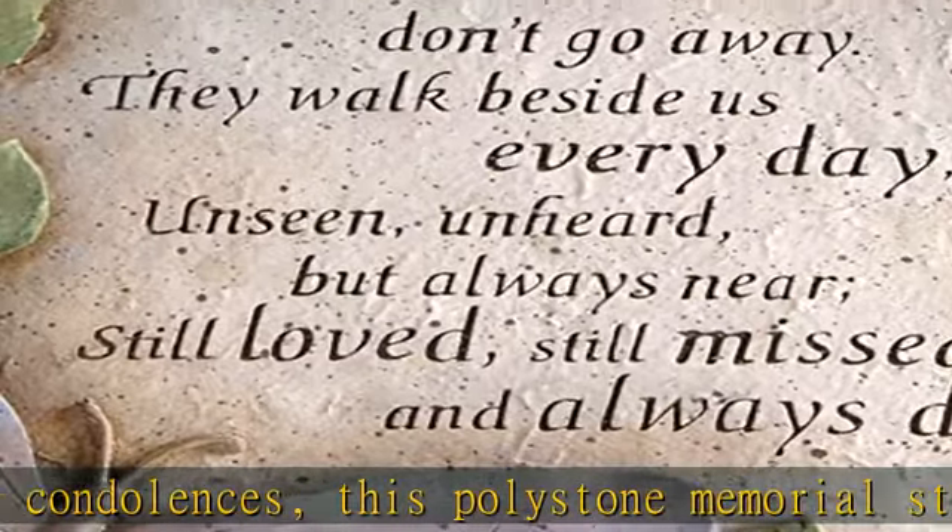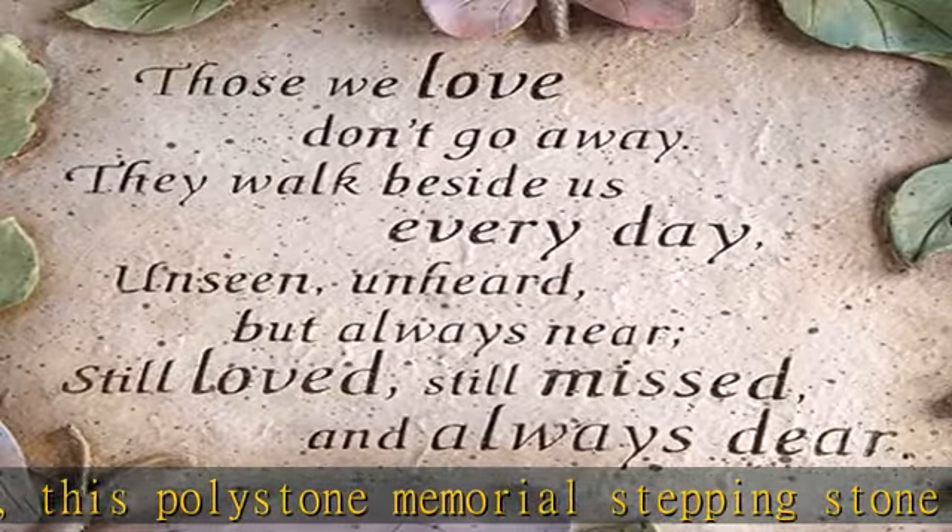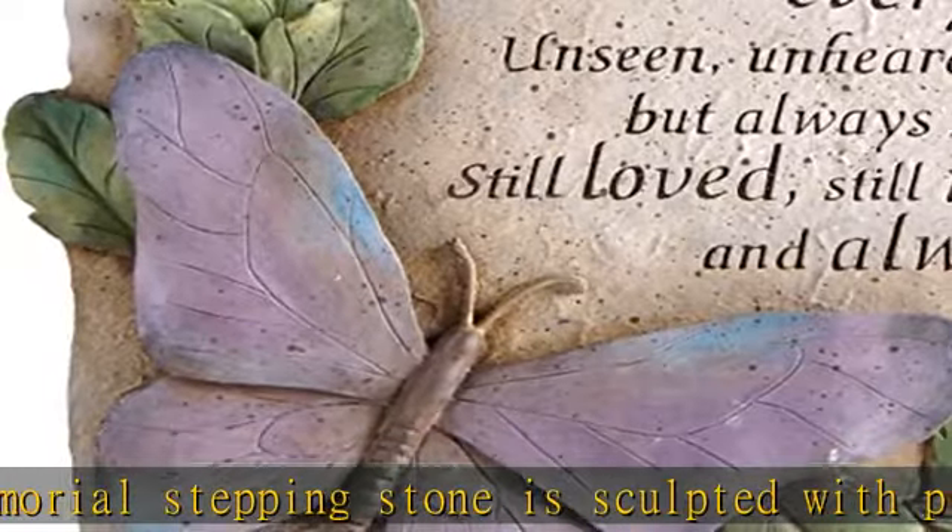This message celebrates the time shared with a special friend or family member and preserves wonderful memories to cherish for a lifetime.